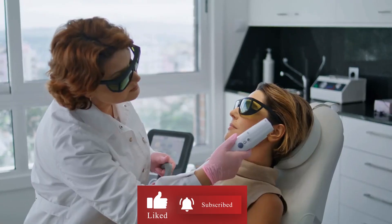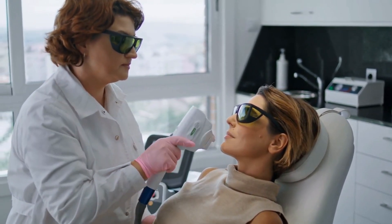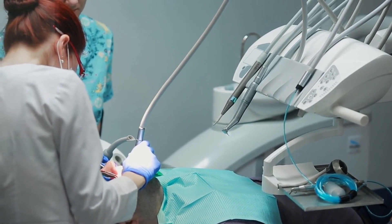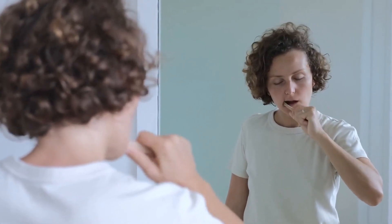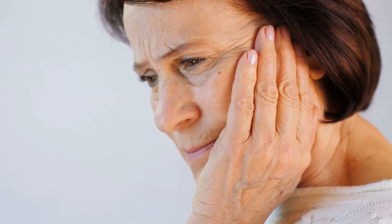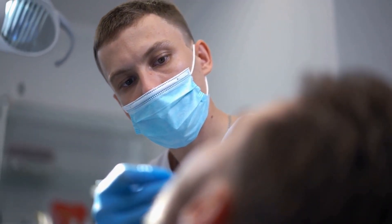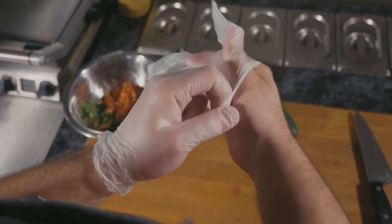Benefit number seven: black pepper contains a compound called eugenol, which has been shown to have antibacterial properties. This means it can help kill bacteria that can cause dental problems like tooth decay and gum disease. In addition, black pepper also contains anti-inflammatory compounds that can help reduce inflammation in the mouth, which can contribute to gum disease and other oral health issues. Furthermore, black pepper has been shown to have analgesic properties, which means it can help relieve pain — particularly useful for dental pain, providing temporary relief until a dental professional can address the underlying issue.